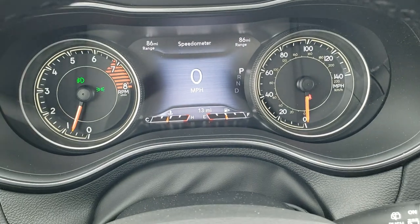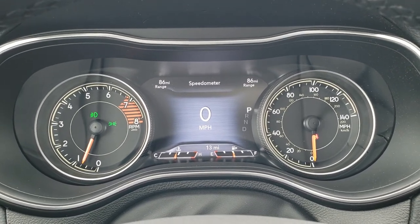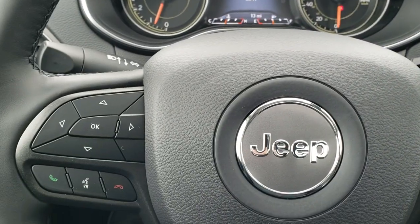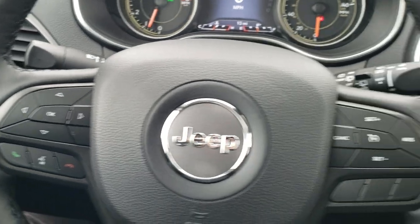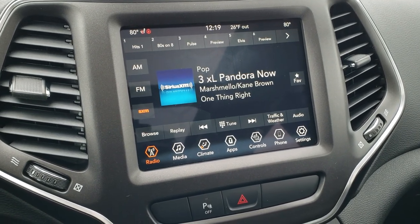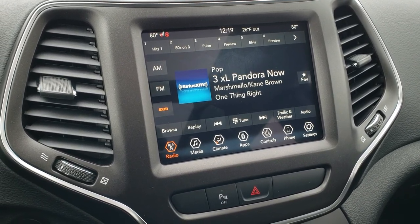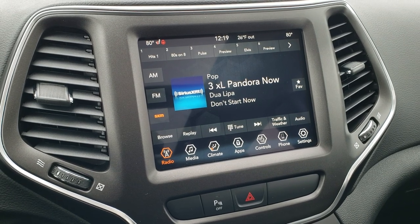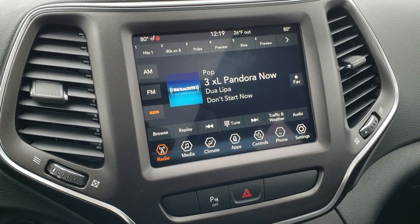As we hop inside the vehicle, you can see it has the 7-inch LCD display. You've got range to empty, digital speedometer, and your odometer on the bottom. It comes with the heated leather-wrap steering wheel. Cruise controls on the right, Bluetooth and information center controls on the left, and audio controls on the back of the steering wheel. This one has the 8.4 inch 4C radio, which means you get AM, FM, and SiriusXM radio capabilities, and you can also do Android Auto and Apple CarPlay on this radio. I'm actually going to be doing a video on how Android Auto works with this system, and there will be a link to that once I have that video up in the upper right-hand part of your screen.